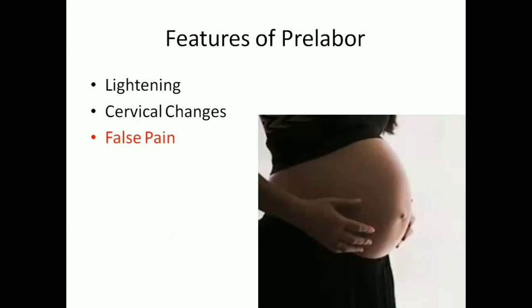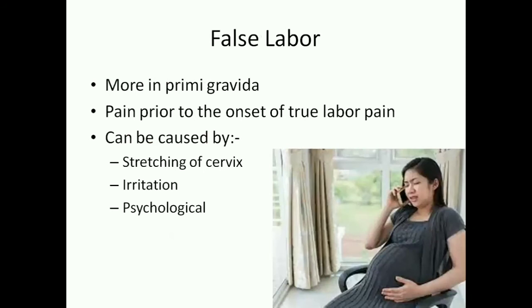Another important feature of pre-labor is the appearance of false pain, commonly seen in the primigravida. This is the pain or irritation felt before the onset of true or actual labor pain. False pain can be caused by the stretching of the cervix, the irritation caused by lightening, and the psychological factor that all mothers are waiting for labor and can easily mistake every pain or irritation as labor pain.